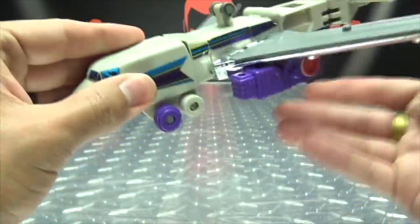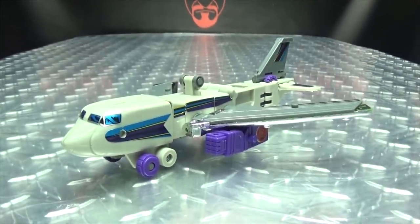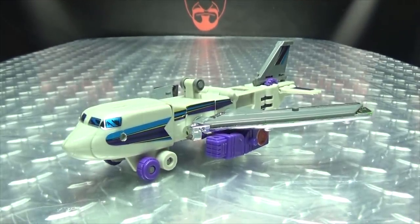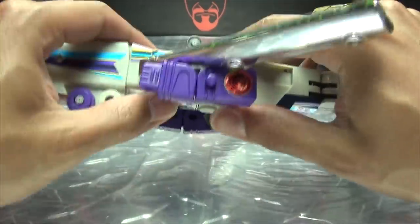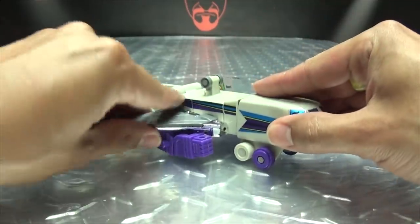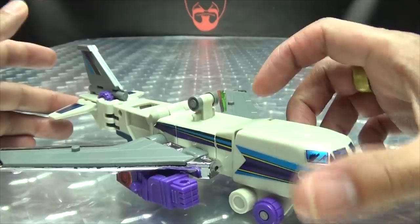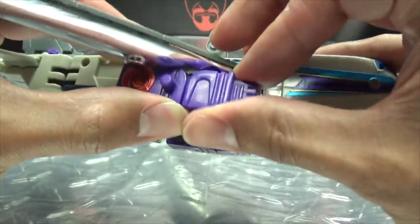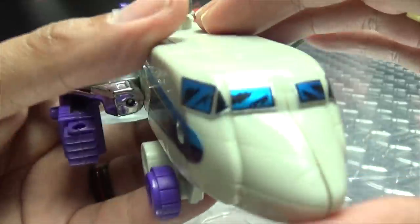There you have Octane in his jet mode, and his jet mode looks way better than the truck mode. I really like the jet mode. I think personally this looks pretty good for a G1 figure. And for a triple changer, that actually works out pretty well in my opinion. Granted, his arms and hands are still right there staring you in the face, but all in all, not too shabby.